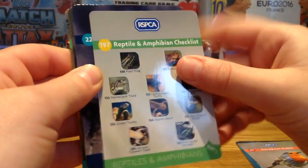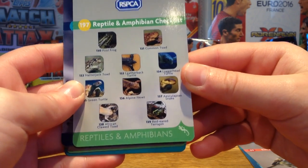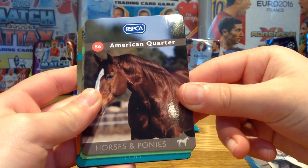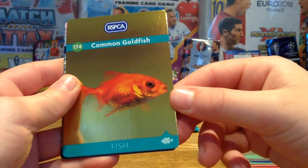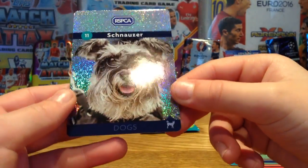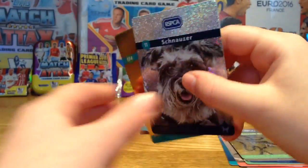This looks like a checklist — a reptile and amphibian checklist, number 197 in the collection, showing all the ones you can get. Then a Siberian Husky from the dogs. Then we got an American Quarter Horse from horses and ponies — that's cute. And what the hell is this? A smooth newt, reptiles and amphibians. Then we got our first shiny — it's a common goldfish, looks like a gold shiny. And then we got a sparkling dog card — it's a Schnauzer, which my best friend has, called Jack the dog. Really nice shinies here.